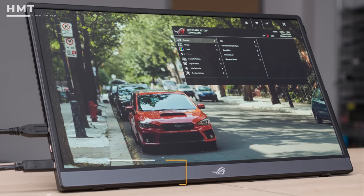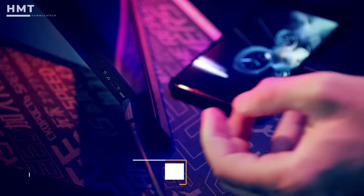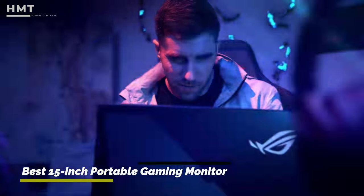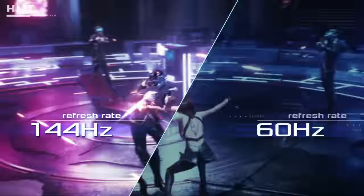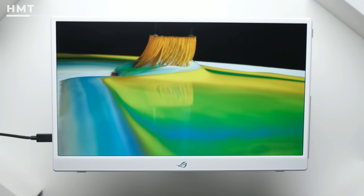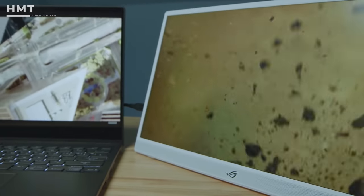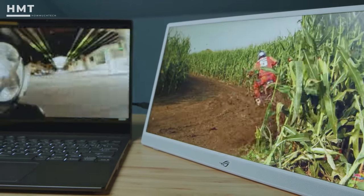Number 5: ASUS ROG Strix. The ASUS ROG Strix is a gaming-centric portable display that supports a 144Hz refresh rate and NVIDIA G-SYNC compatibility from its IPS panel. That's a nice departure from the standard 60Hz panels typical in this class. The ROG Strix also is formidable on the endurance front, thanks to its built-in battery. The ROG Strix measures 15.6 inches diagonally and has the typical full HD resolution.